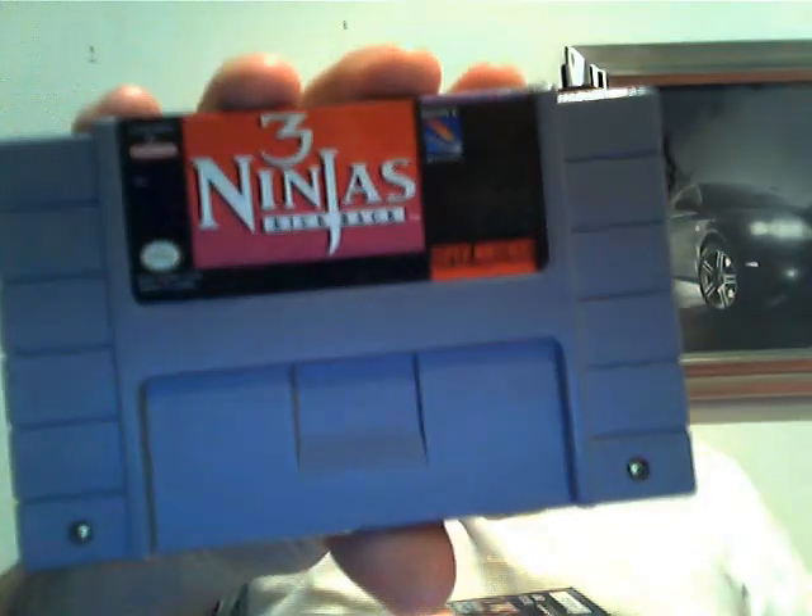I'm going to start off with the only SNES game I picked up. The only reason I did pick this game up is because it is rare. But besides that, it's a really crappy game based on a really, really crappy movie. And that's Three Ninjas Kickback. But it's rare, so whatever.